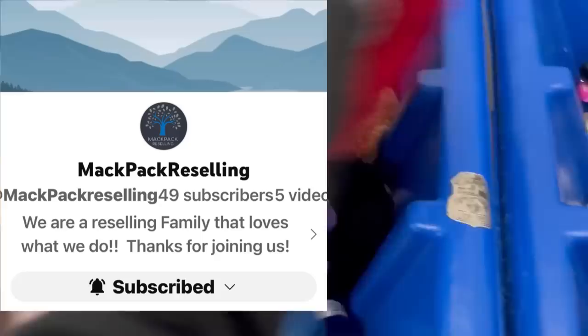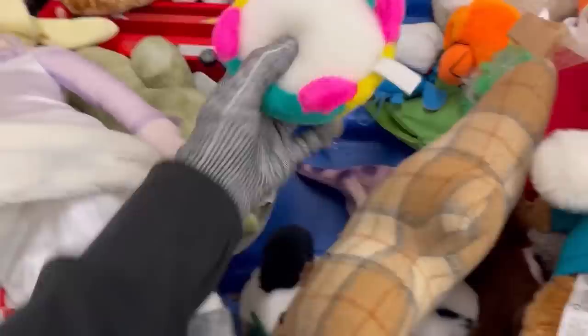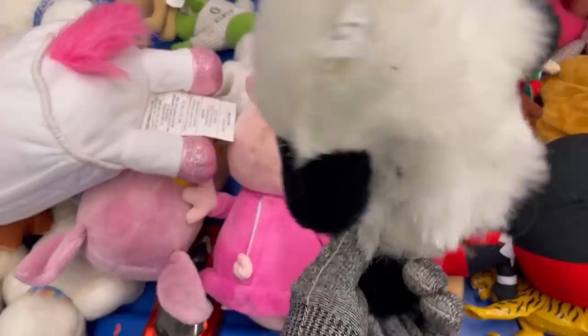MacPack Reselling bought this little husky with the birthday hat — super, super cute. She bought it from my Whatnot show during a live show, so she got the discounted shipping. MacPack Reselling is going to do Whatnot in the future also, so follow her over on Whatnot and show her some love. She's also on YouTube and just starting out, so I always encourage everybody to sub people up.